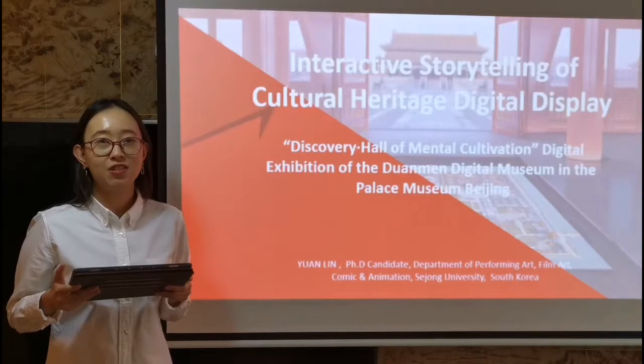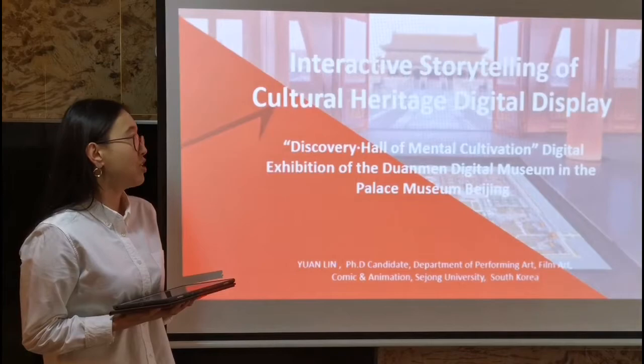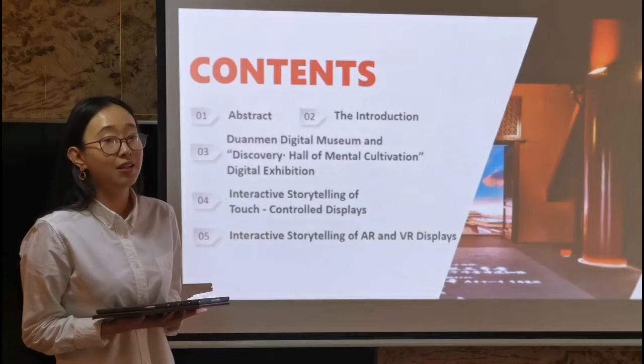Hello, good afternoon everyone. My name is Yuan Lei. I'm a PhD student from the Department of Comic and Animation of San Jun University. Today I'm going to talk about the interactive storytelling of cultural heritage digital display, and I will take the Discovery Hall of Mental Cultivation digital exhibition as my object. My contents are divided into five parts: I will analyze the interactive storytelling of touch-controlled displays and also the interactive storytelling of AR and VR displays.